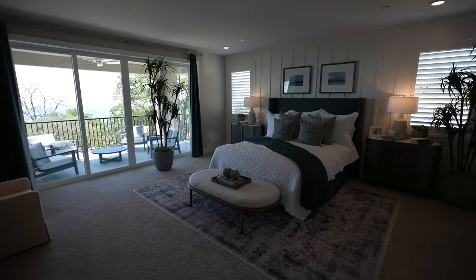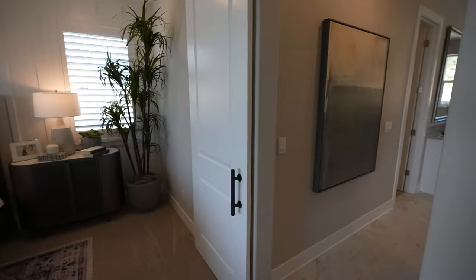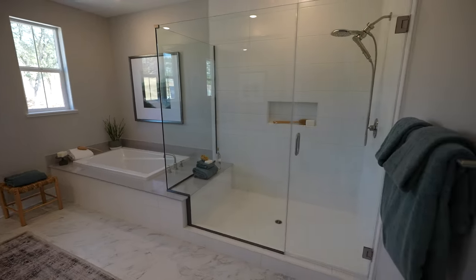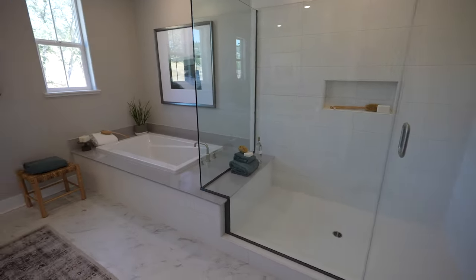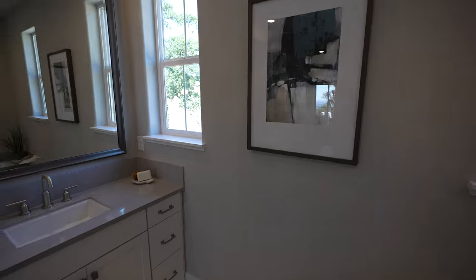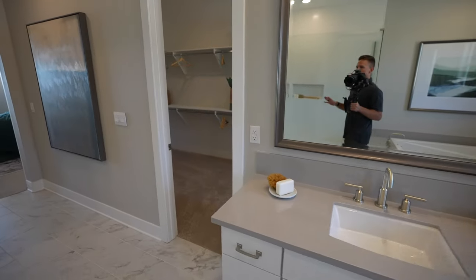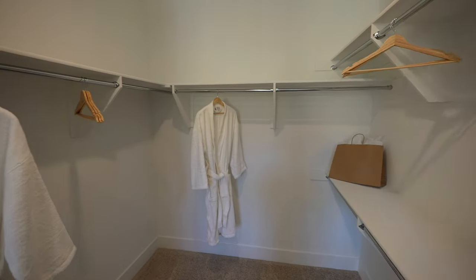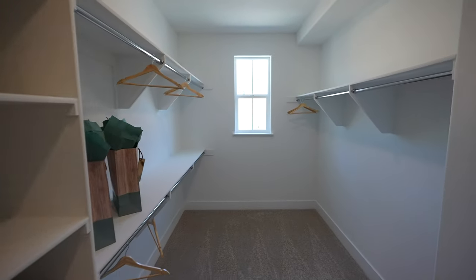Now for the main event — you have the owner's suite right here. Beautiful oversized owner's suite with its own private balcony. The owner's bath has a nice huge walk-in shower with tile work I really like, a soaking tub that's beautiful and oversized, windows on the front side of the home bringing in a lot of natural light, and dual sinks. There's a lot of space in here. And of course a huge walk-in closet with robes — it makes you feel like you're in your own spa.